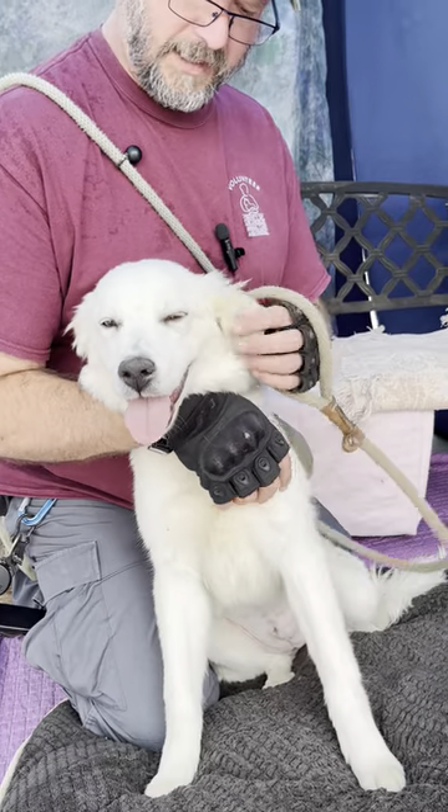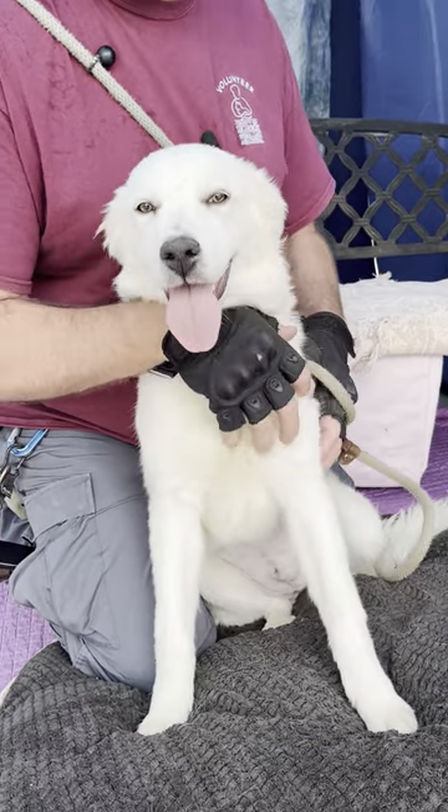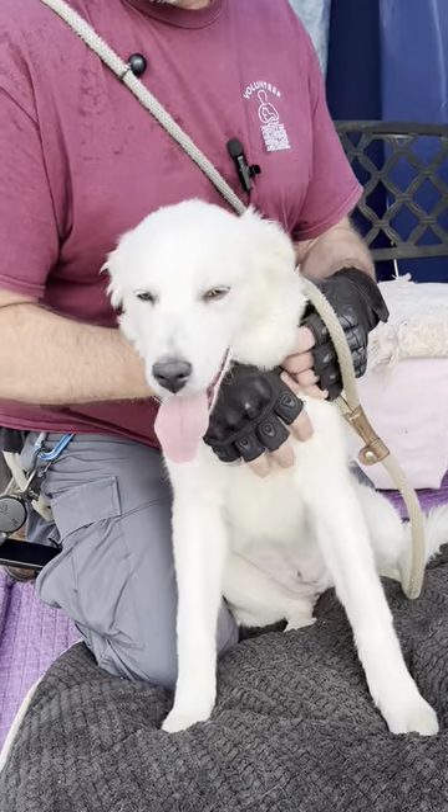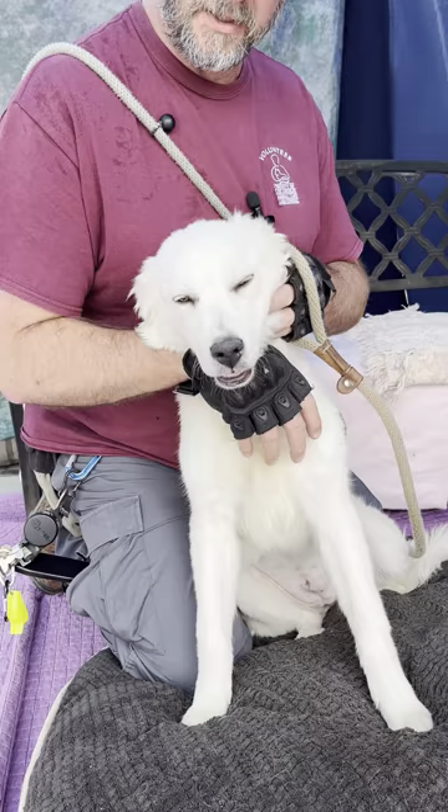What else can you tell us about her? She's got these highlights, which are amazing. She's really gentle with me and she was good with another dog in the other yard through the fence. And she does seem to catch on quick. I put her in a sit and she held it for a while, and I put her in another one and she held that.